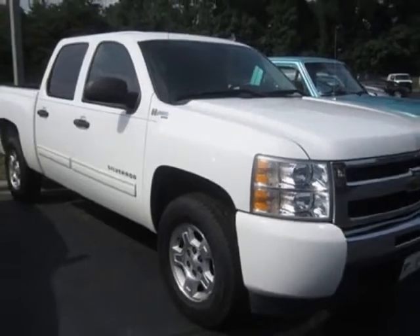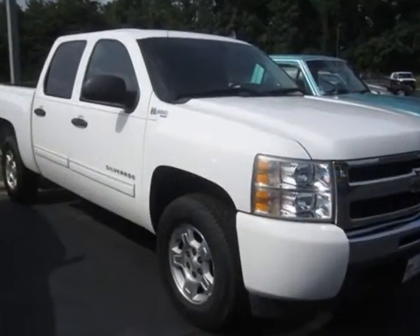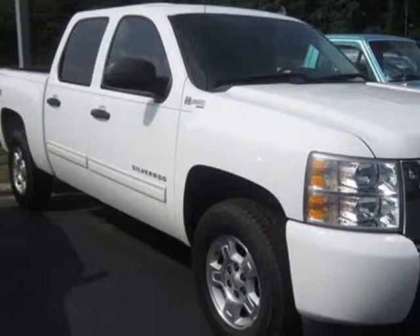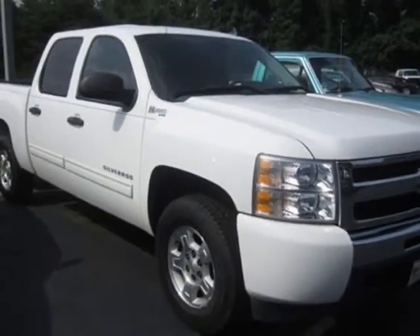This vehicle gets an estimated 20 miles per gallon in the city and an estimated 20 on the highway. This Silverado 1500 Hybrid boasts a 6.0 liter engine and has a 4-speed automatic transmission. Another great feature is that this vehicle is a hybrid.